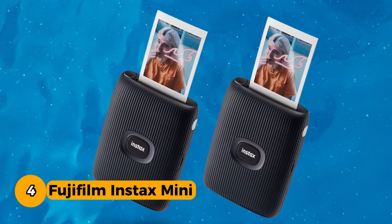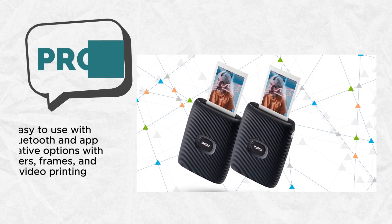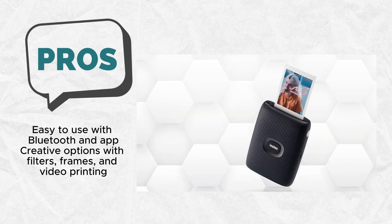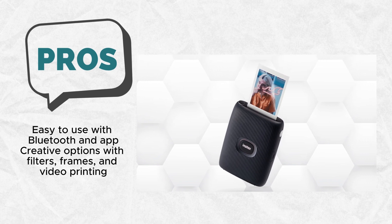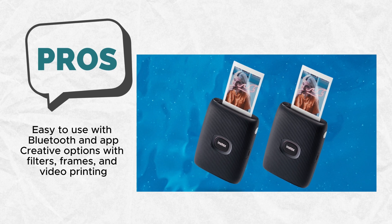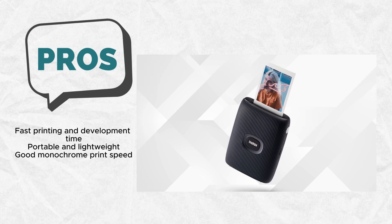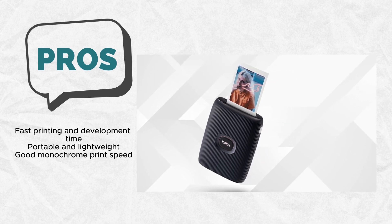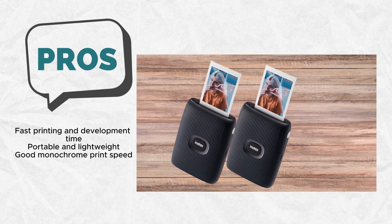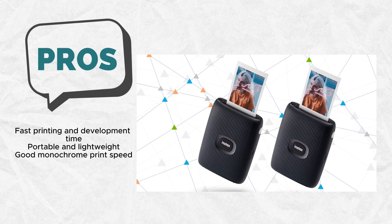What sets this printer apart is its ability to infuse fun into your prints. The Instax Mini Link app opens up a world of possibilities, allowing you to add fun filters and frames to your photos. This creative touch ensures that each print is not just a photo, but a personalized piece of art that reflects your unique style and personality. An innovative feature of this printer is its capability to print photos from your videos. With a supported image size of 800 by 600 dots, it lets you capture and print stills from your videos, turning your moving memories into tangible keepsakes.